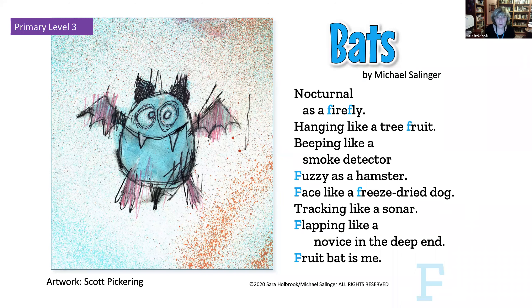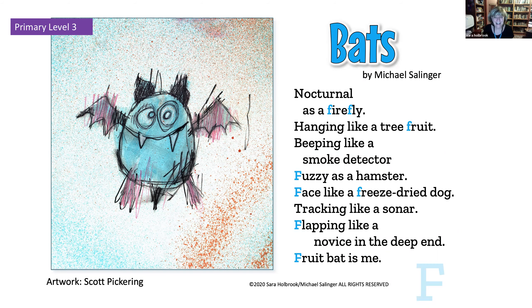Here is primary level three. We try to have age-appropriate, engaging art. You can figure out the literary lesson from the first couple lines — 'Hanging like a tree fruit, beeping like a smoke detector' — it's figurative language: simile. But we don't just say 'write a couple similes.' We walk students through the process: What is the topic? What are some details? Now turn a couple of those details into a simile. Then the teacher decides whether to take version one into a more complex piece of writing or leave it as a formative assessment to gauge whether kids understand the concept.